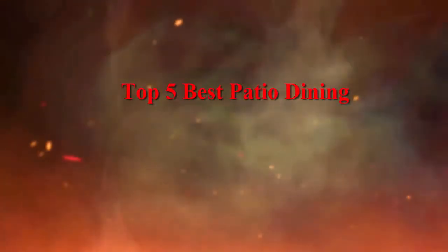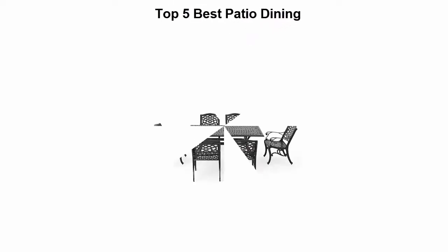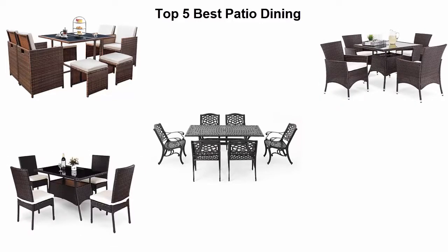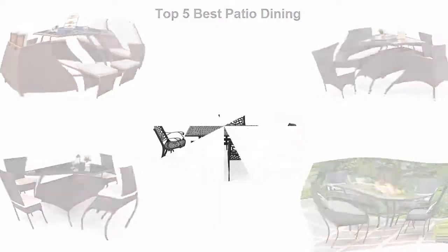Top five best patio dining. We are going to check out the top five best patio dining sets. This list is based on my personal opinion, and I tried to list them based on their price, quality, durability, and more. If you want to see their price and find out more information, check out the link in the description and comment section below. Let's get started.